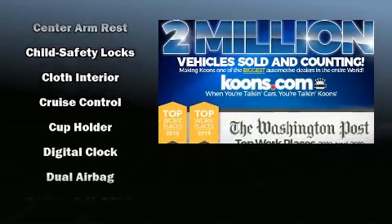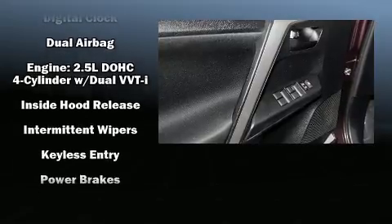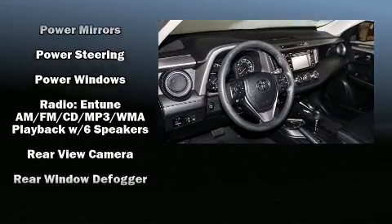Toyota ensures the safety and security of its passengers with equipment such as front and side impact airbags, traction control, a panic alarm, and four-wheel disc brakes with ABS.